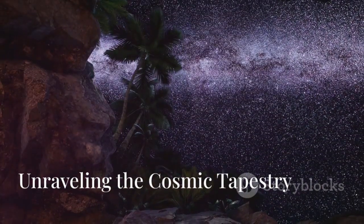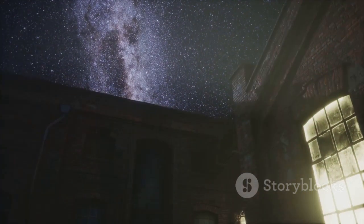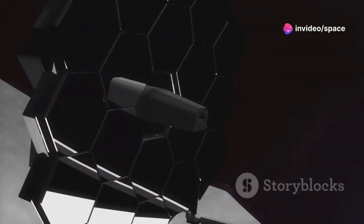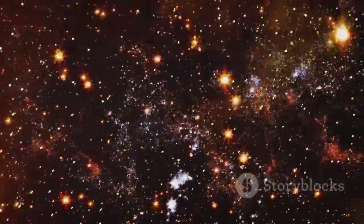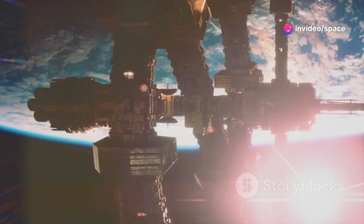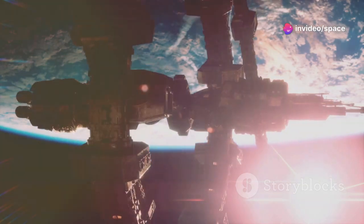The universe is a vast and intricate tapestry woven together by gravity, light, and time. Deciphering this story requires us to observe the universe across the electromagnetic spectrum, from radio waves to gamma rays. Each wavelength of light reveals different aspects of celestial objects, providing us with a more complete picture of their nature. The JWST, with its infrared vision, adds a crucial piece to this cosmic puzzle.